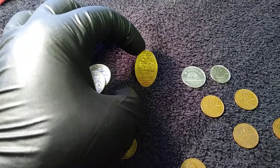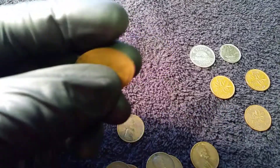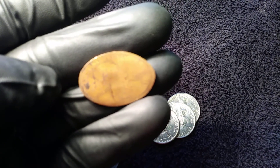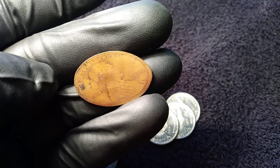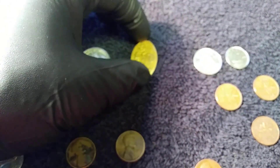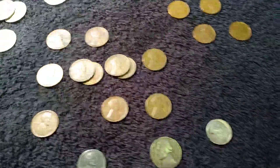I found this Popeye Universal Studios coin. It was a penny at one time — a 1979. It was put through one of the machines and smashed out to be a Popeye, so I'll keep that.